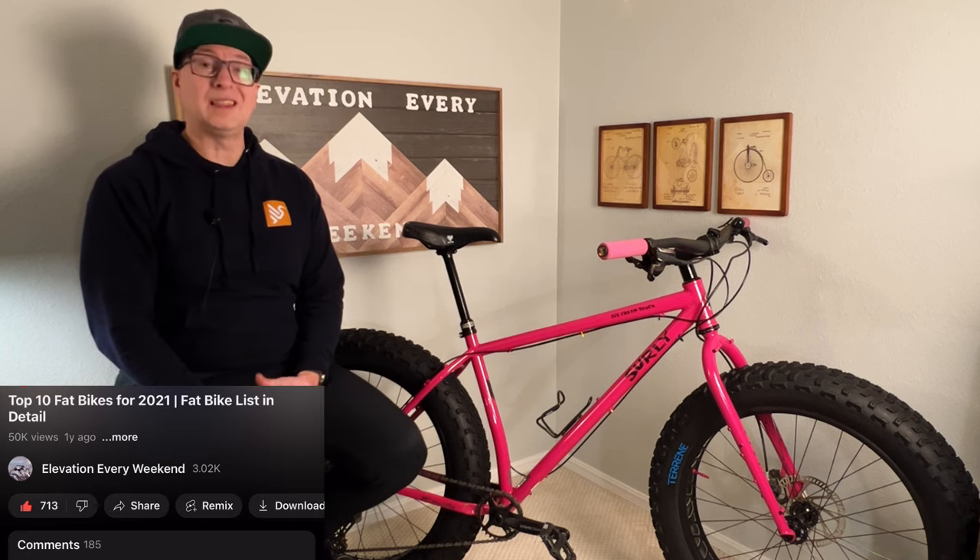So if you found this video informative or entertaining, drop a like down below — it really helps out the channel. If you want to continue to follow along with my fat adventure and mountain bike content, including coming soon a five-year review of this bike, subscribe now so you won't miss any of that. Lots more coming, so stay tuned. Thanks a lot and have a great day.